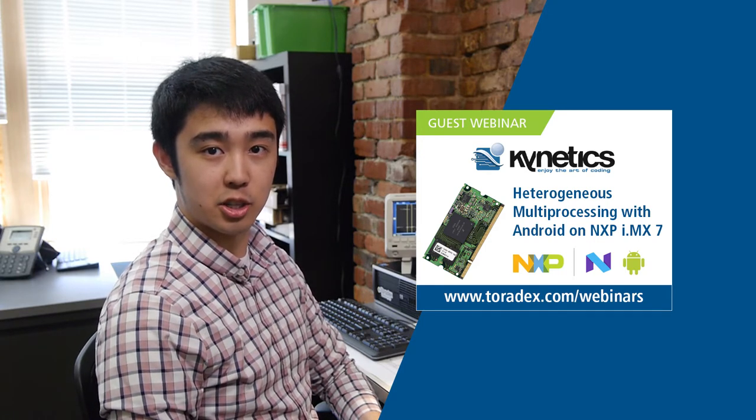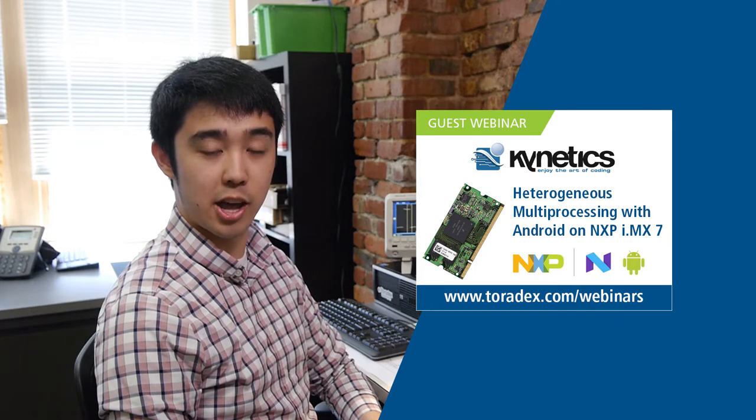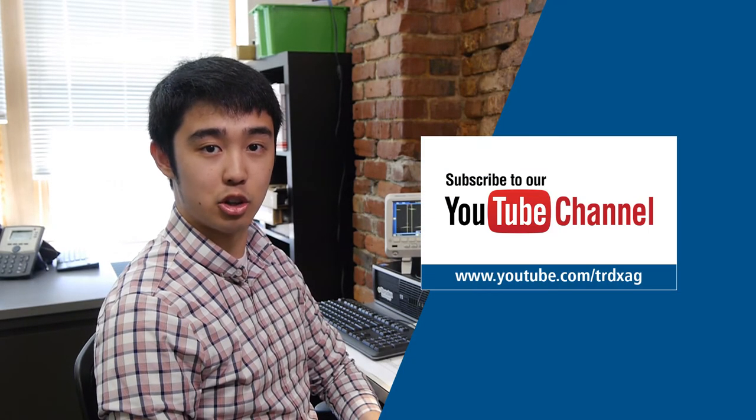Speaking about popular modules, you may know about our Colibri IMX7 which features a heterogeneous multi-core architecture. This module will be the start of our upcoming webinar on June 6th with our partners at Kinects, where they will show Android for multiprocessing. Also, if you missed our webinar with MVTEC, that's now up on our YouTube channel and website, so go ahead and take a look at that when you have the chance.